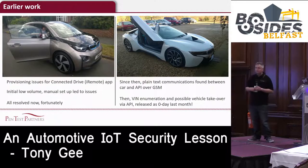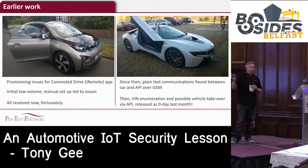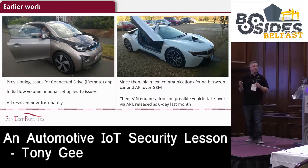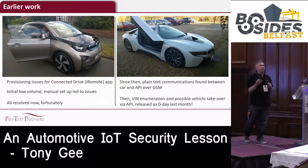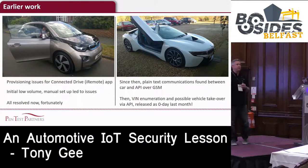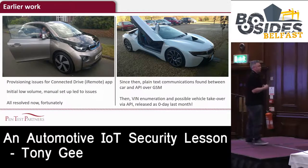We've done a bit of research in the past that didn't get as much publicity as our Outlander work. We looked at the BMW i3 and i8, primarily because we've got friends who own them - it's not easy to buy a car just for research. What we found is there were a number of issues with the i3 around the Connected Drive app. There's a little app you can use to authenticate with the car, unlock it, and do various things. We managed to get those issues fixed.